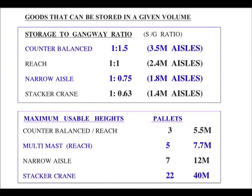Multi-mass reach trucks reach 5 pallets, narrow aisle 7 pallets, and stacker cranes 22 pallets. There's a trade-off between expense and use of land. From standard fork trucks going up 3 pallets with 3.5 metre aisles, up to stacker cranes at 22 pallets high with 1.4 metre aisles. Stacker cranes are expensive but use land very well — they can build up to 40 metres.